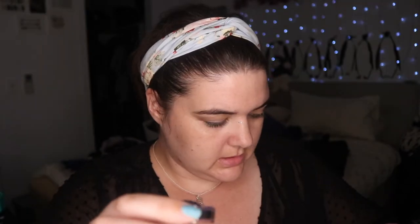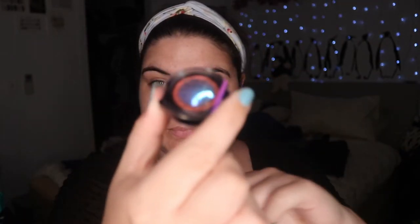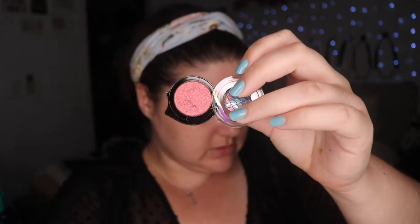So these ones aren't labeled — I believe this is going to be Heart Prism. These ones go for $15.50 each, by the way. Heart Prism is described as Dragon's Heart and Molten Lava, shifting from pink, red, orange.